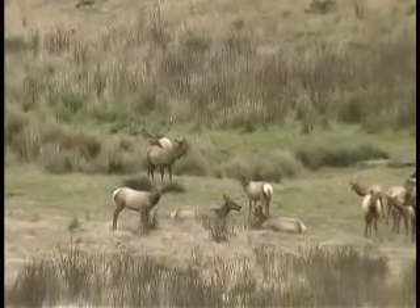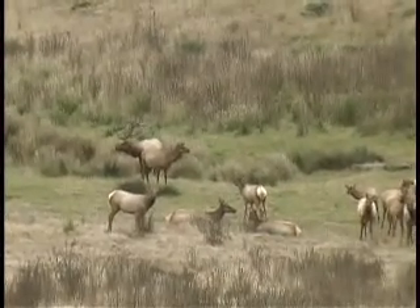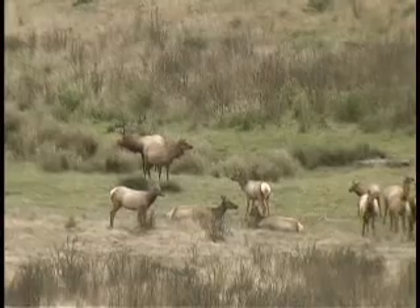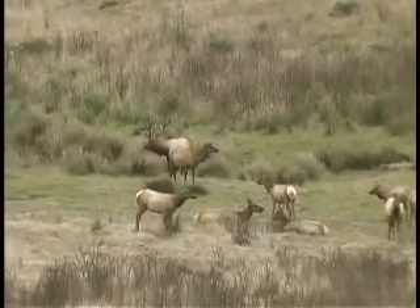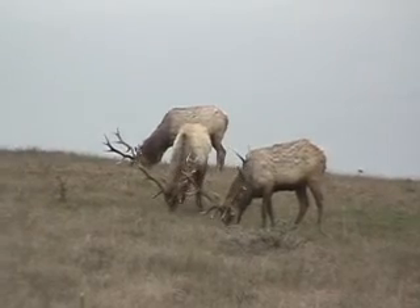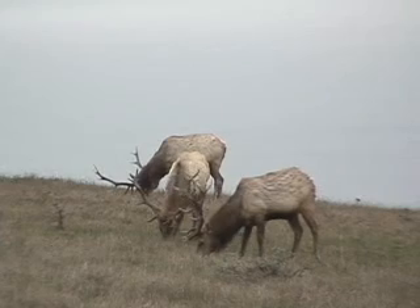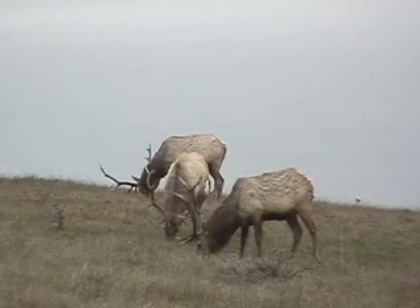What you just heard there was a bugle or a whistle. Some researchers have studied that bulls that make the lowest-pitched bugles are the most impressive and intimidating, and that a low-pitched bugle comes from a large chest cavity. Therefore, the largest animals have the lowest-pitched bugles — and that's another signal that you can hear from miles away.